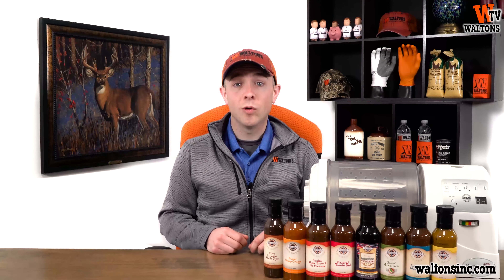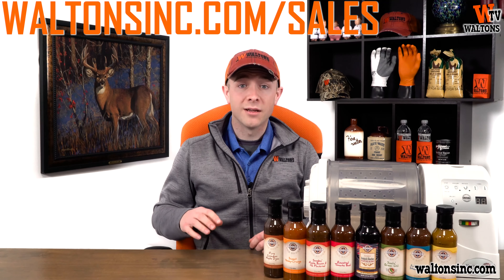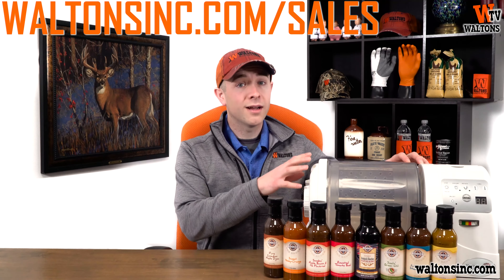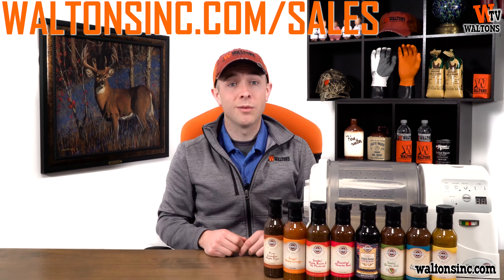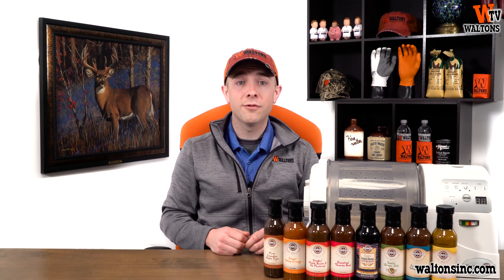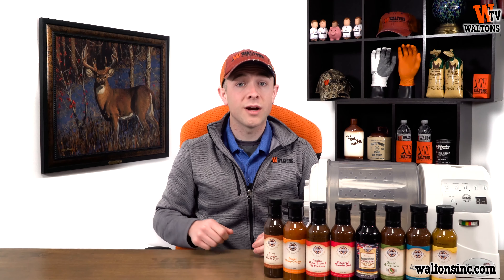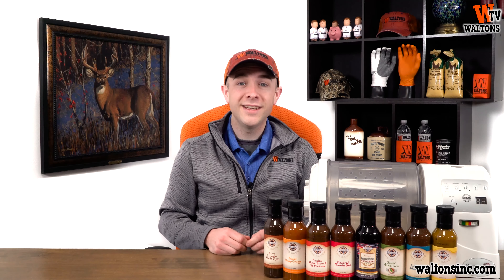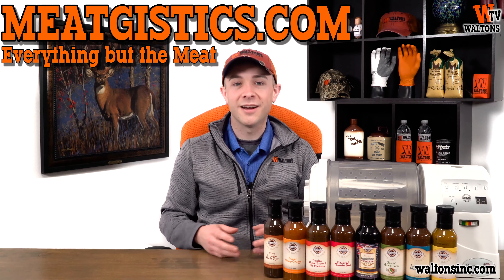Head on over to WaltonsInc.com/sales or follow the link in the description below to get great discounts on all of these items during March, plus enter to win the vacuum tumbler from Marinade Express and the Excalibur Seasoning Marinade Package. Subscribe to Waltons TV on YouTube to be the first to know when a new giveaway or sale starts, and remember to hit that bell button next to the subscribe button. Make sure you like and comment on this video, and visit WaltonsInc.com or MeatManDixie.com to find everything but the meat.